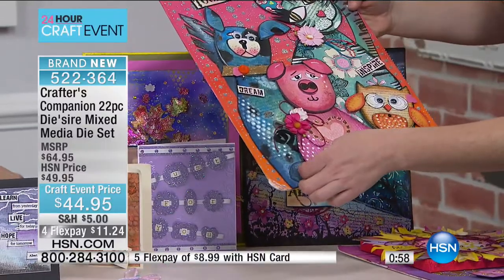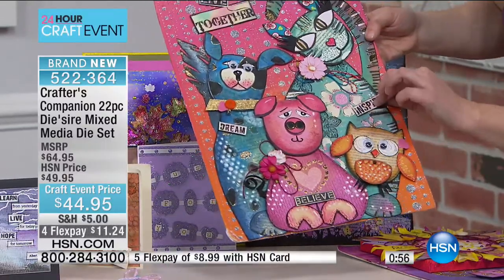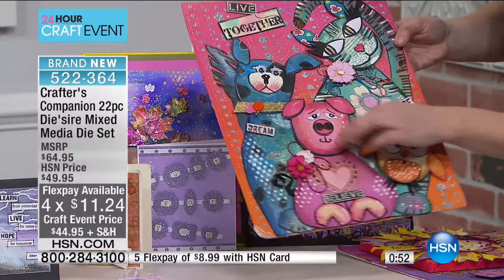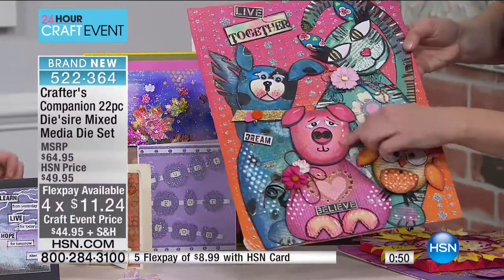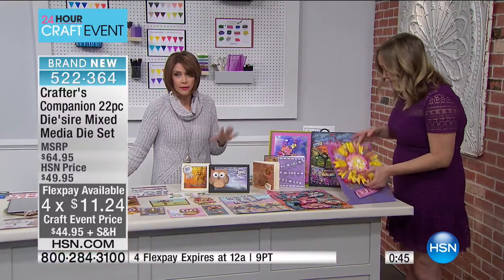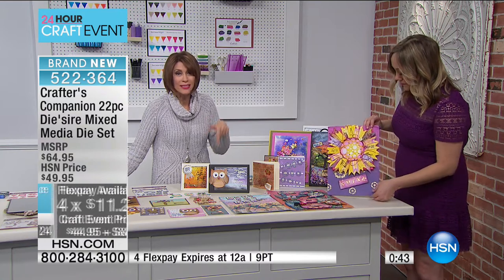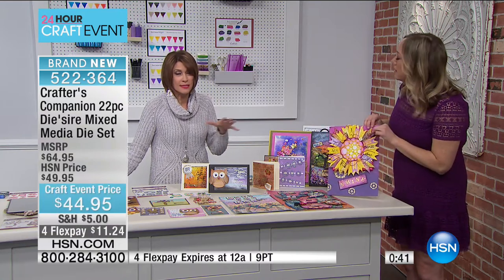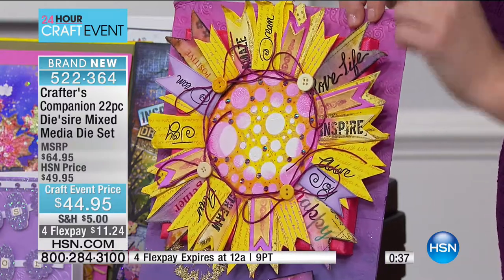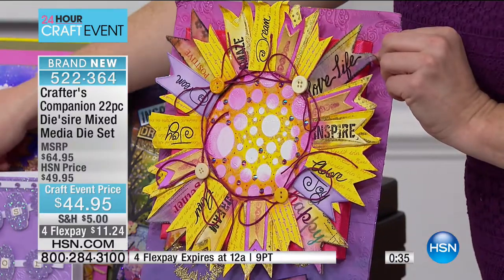We're cutting out of big pieces of cardboard, tin, copper. This is just corrugated cardboard that has been painted up and cut through with the mixed media dies. By the way, the four flex payment is only good for this hour. A few minutes left in the hour, and as soon as the clock strikes one o'clock, the four flex payments go away — $11.24.